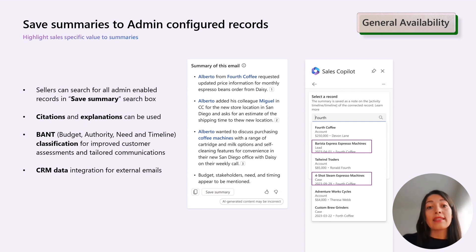In addition to this, sellers can continue to benefit from citations and explanations, utilize the band's classification, and see CRM data with external emails. These enhancements are designed to empower sellers and enhance their efficiency in managing customer relationships.